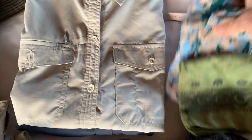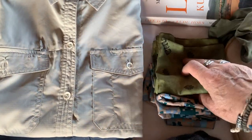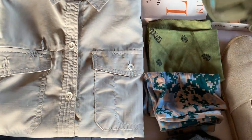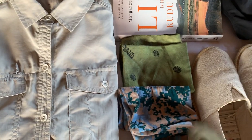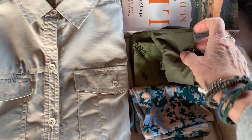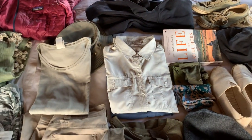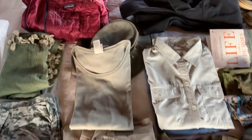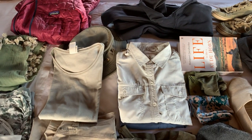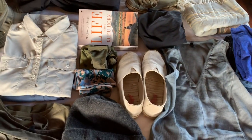I always recommend my clients bring a buff that you can pull up over your nose to protect from dust — you can also use it for cold, or wrap it around your neck for sun protection. One of my signature things for safaris that clients always love is bringing sun gloves. I have links to all these products — just go to the bottom of this video, press 'more,' and you'll see a link to all these items.